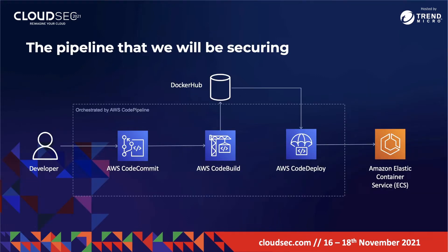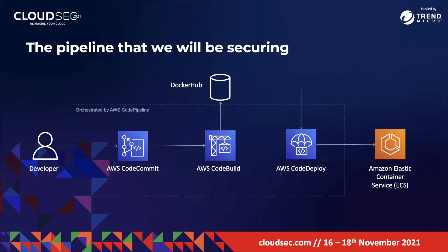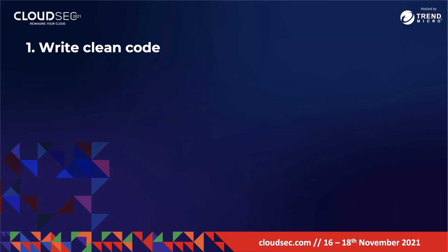This is the pipeline that we will be securing today. The diagram uses AWS Code Services as that is what I'm comfortable with, but these seven principles apply to open source tools as well. The first thing that DevOps needs to remember about container security is that it starts at the source stage with writing clean code.